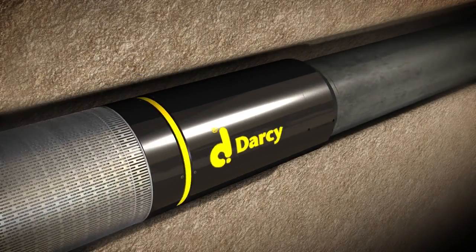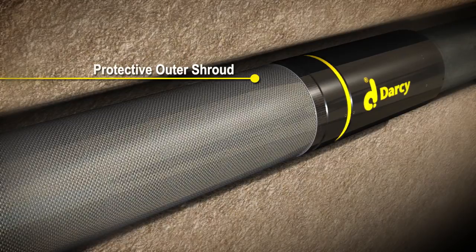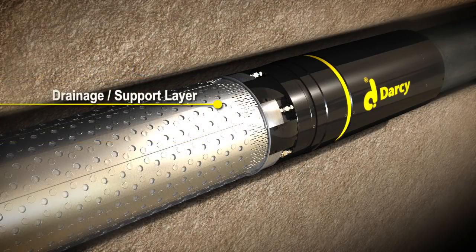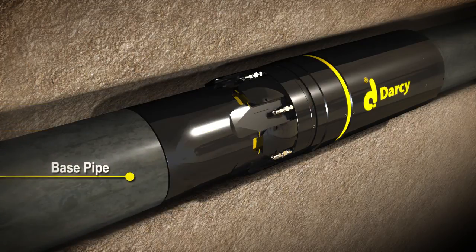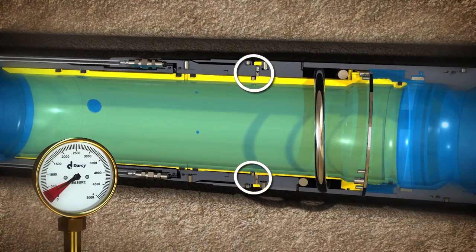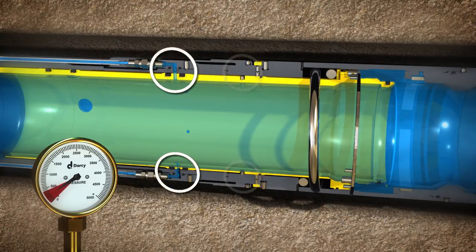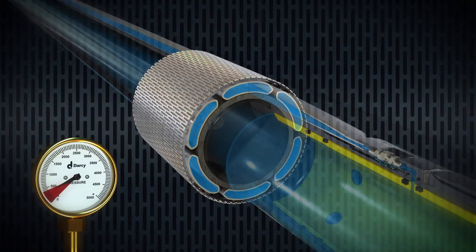The system is pressure balanced running in hole to allow for circulating fluids. After releasing the service tools and closing the circulating port, the Darcy engineer will instruct the pump operator to align the cement unit to pressure up the wellbore and the inside of the Darcy screen system. As the internal pressure increases, the pins in the valve are sheared, allowing the valve to travel upwards, compressing the return spring and exposing the activation port.